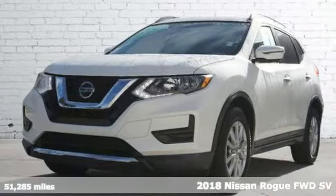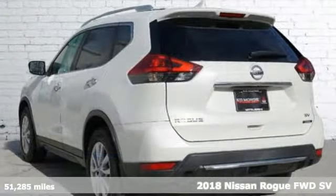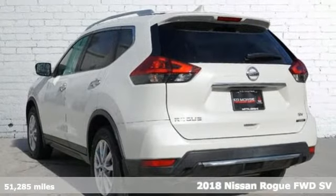It's a 2018 Nissan Rogue. It's everything you need for your family, all in one good-looking package.